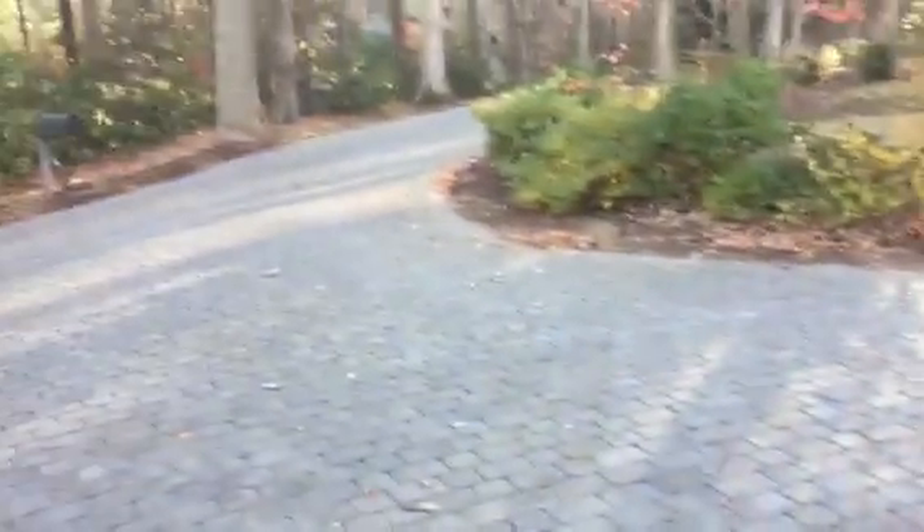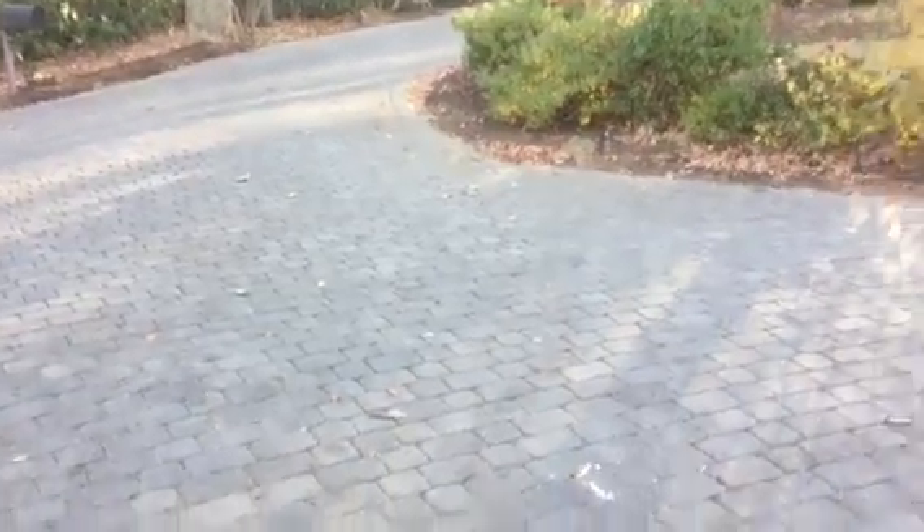I'm not even sure that cranes are allowed in here because of this driveway being so nice. Thanks for having me over — Royce Clay, Royce's Tree Service.